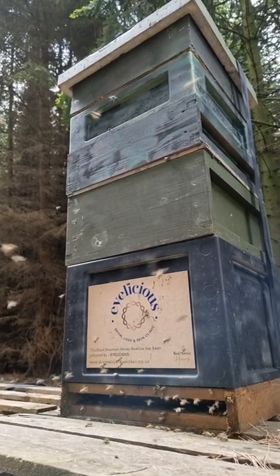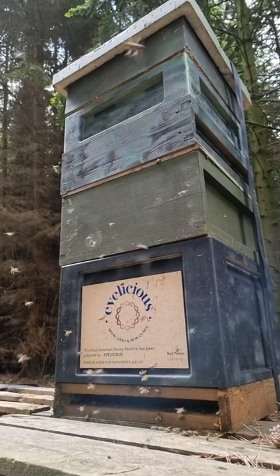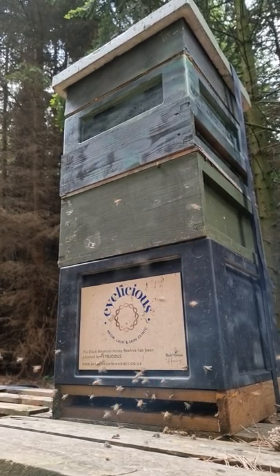Really happy with how the bees are getting on in this apiary. Hopefully the weather holds out for a good few more weeks and we can start putting more boxes on the top to keep them going. But if they were all as good as this, I'd be a very, very happy beekeeper.